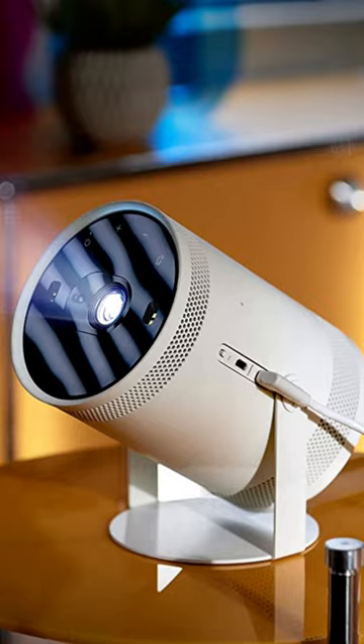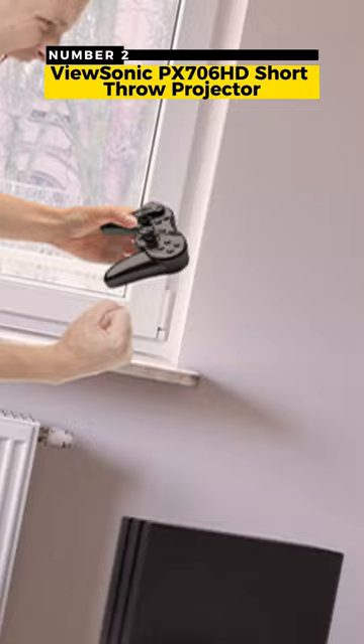Number 2: Usonic Short Throw Projector — an excellent bargain for a home theater projector.